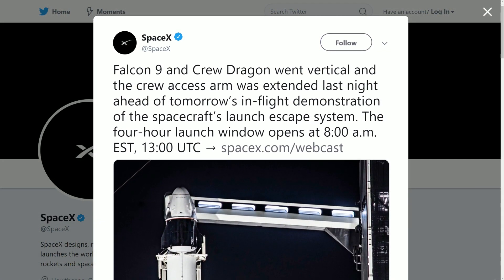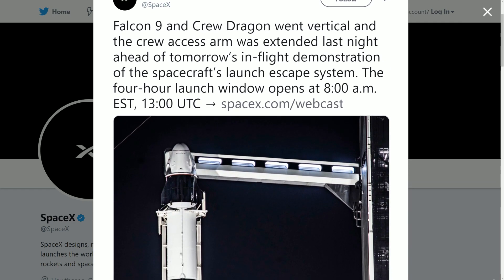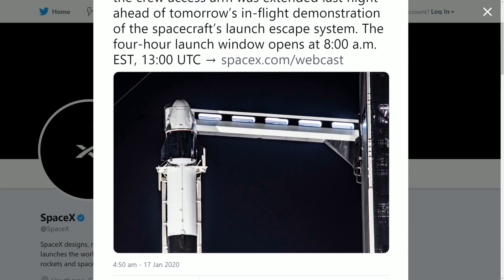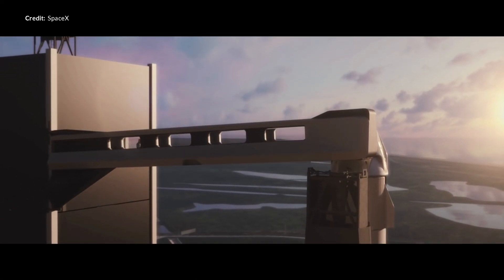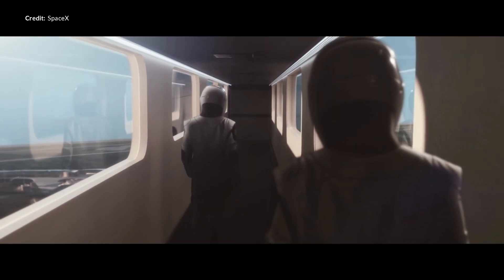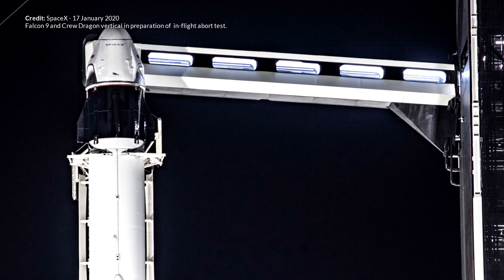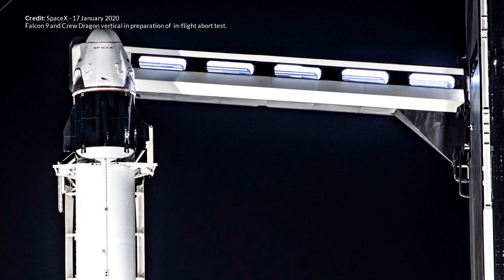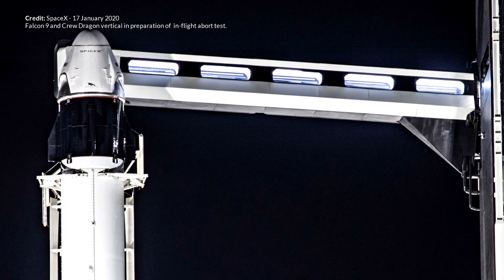SpaceX tweeted out an image of the Falcon 9 and Crew Dragon vertical on the pad, noting that the crew access arm was extended ahead of tomorrow's in-flight demonstration of the spacecraft's launch escape system. The crew access arm is the part where the astronauts will board. This is going to be super exciting — the first block 5 booster has completed three missions and drone ship landings, and now this vehicle is going out in a blaze of glory with the in-flight abort test.